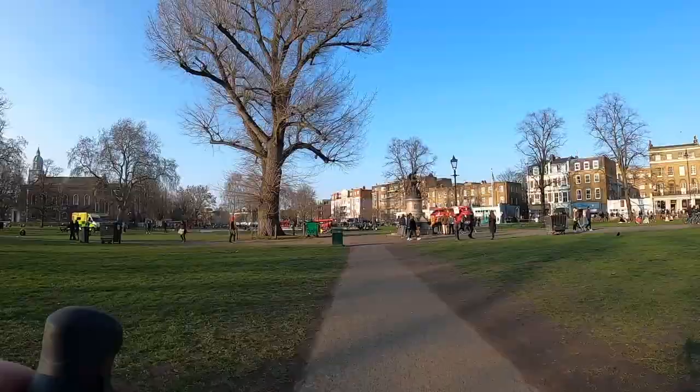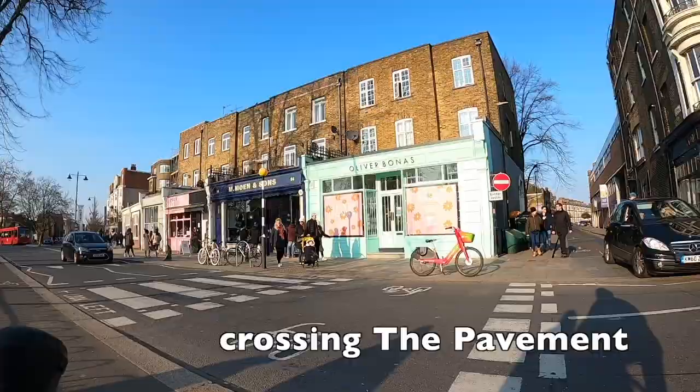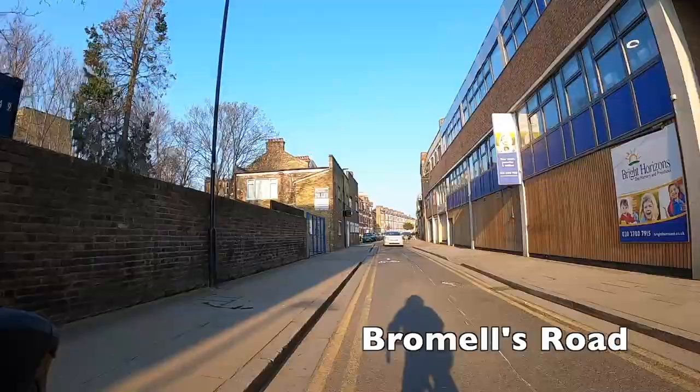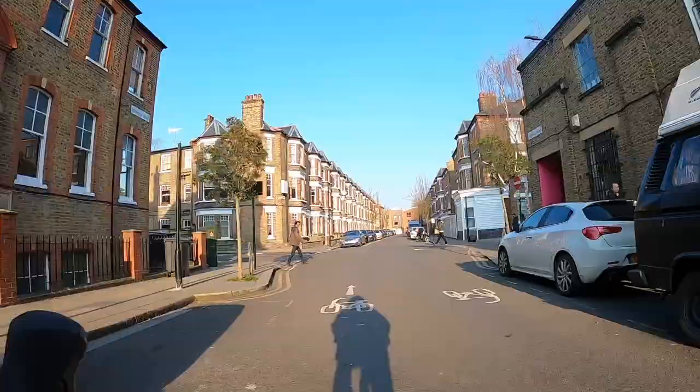We're starting smack bang in the middle of Clapham Common. You can't cycle on all the paths here but you can cycle on this one that goes past the temperance fountain - it's shared with pedestrians so make sure you're courteous and go slowly. There's a cycle parallel zebra crossing here which works exactly the same way as a regular zebra, so cars should stop for you, however I'd be really careful because a lot of drivers don't seem to be aware of how that works.